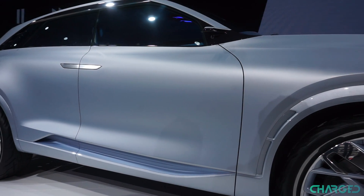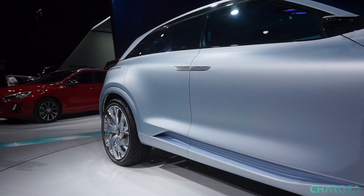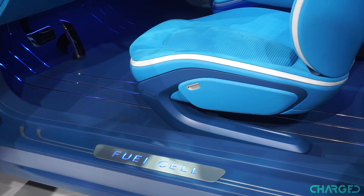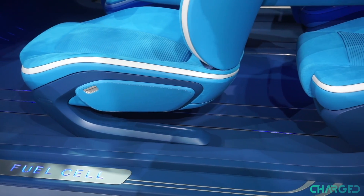One alternative is hydrogen fuel cell technology, and one of the best implementations of that comes from Hyundai. I'm Chris Carl and in this video we're taking a quick look at the hydrogen powered Hyundai FE fuel cell concept car.